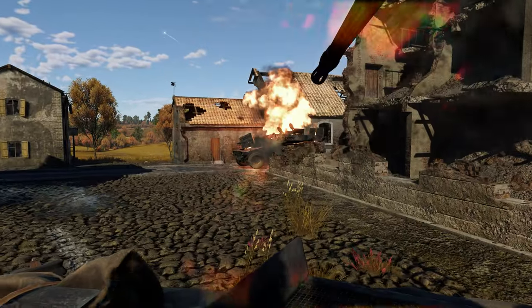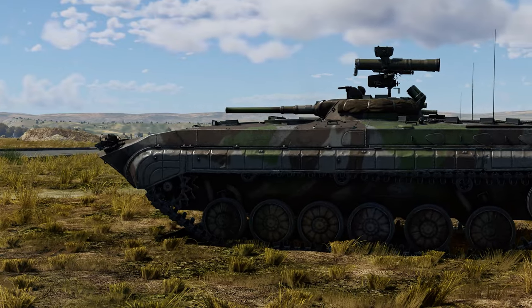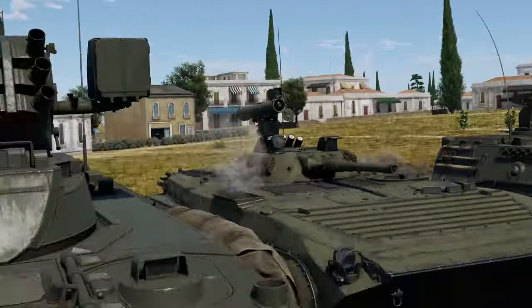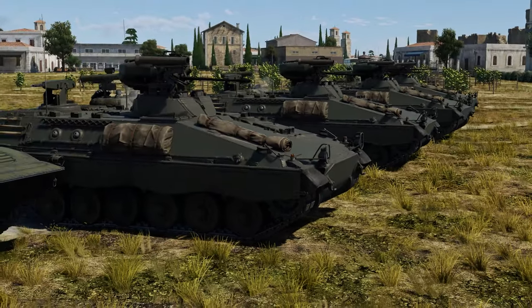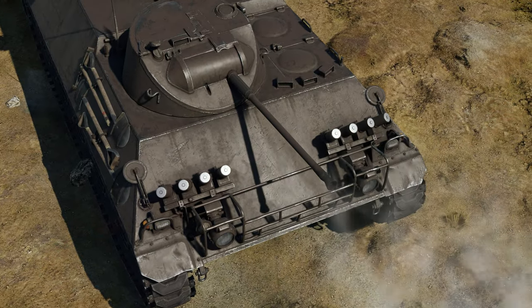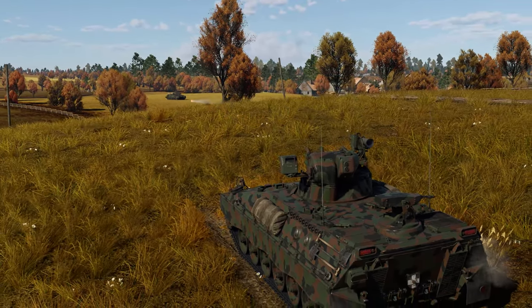It's not 100% clear which vehicle is the actual first Infantry Fighting Vehicle. The Soviet BMP-1 had unique capabilities for its time, but Germany also has a pretty strong claim. The precursor of all modern IFVs, the HS-30, was developed by Germans as early as the late 1950s.